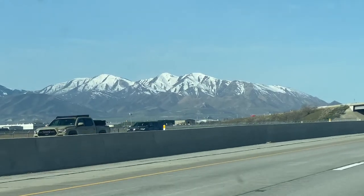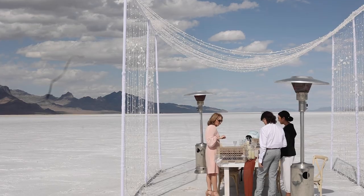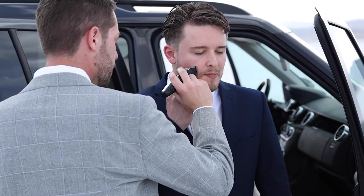It's such a pretty drive — you're driving by snow-covered mountaintops and the Salt Lake. About an hour and a half from Salt Lake City into the vast desert that is the Salt Flats. As we got there, I met up with the groom who was doing some of the setup with the table and chairs. We got him ready and then we were going to do the first look.